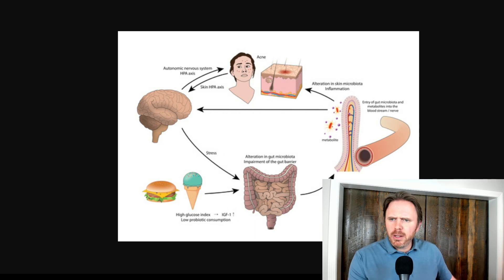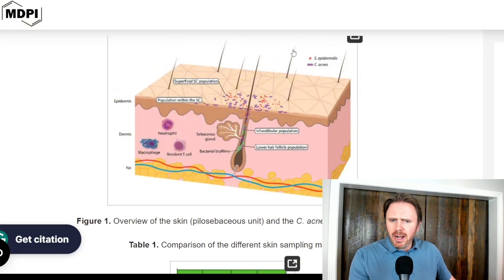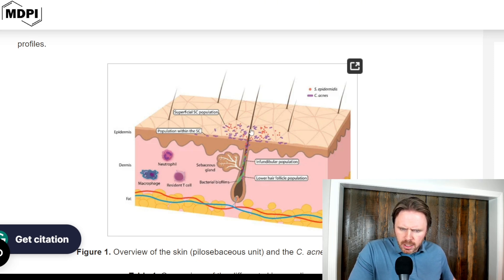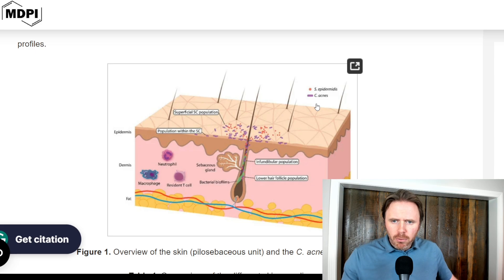Now, one study I want to highlight here. So here's your skin — you can see the little red, that's your staph epidermidis, and then you have the Cutibacterium acnes in purple. They can go into the little hair shaft just below the skin, and you can have neutrophil and T-cell activation. You can get sebaceous gland cysts as well — big cysts can form and that can create problems.